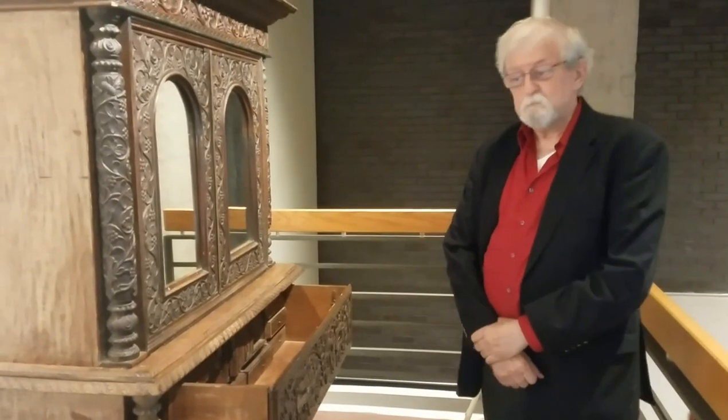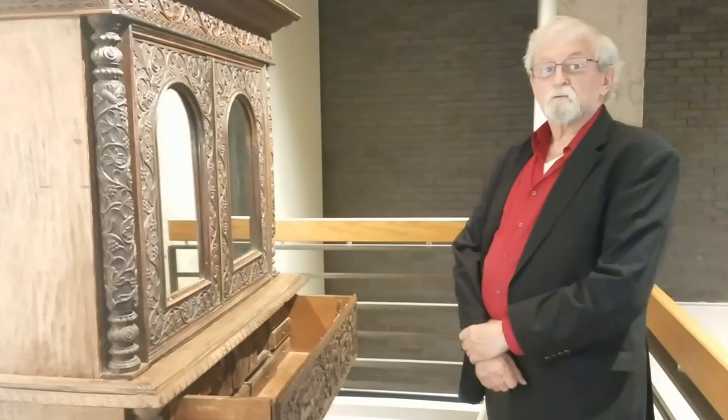I'm Gary Linsanian from the Armenian Museum, and I'm here today to share a piece of Armenian furniture with you.